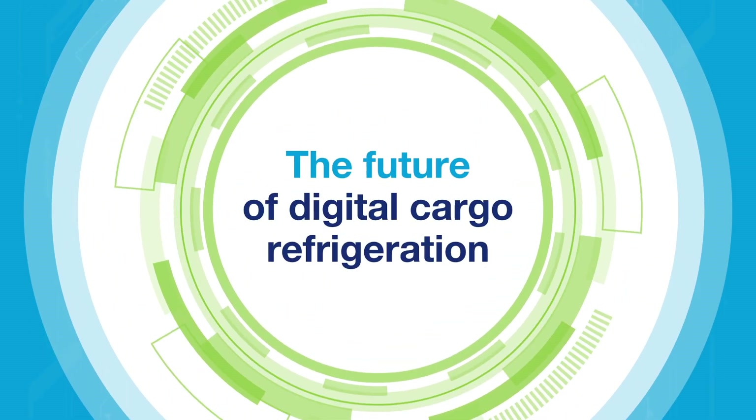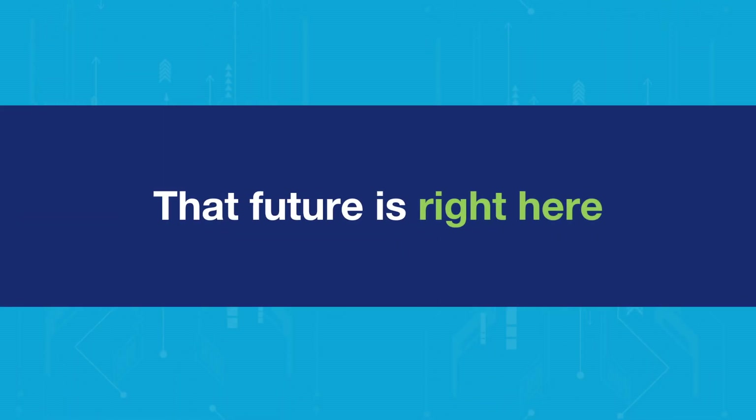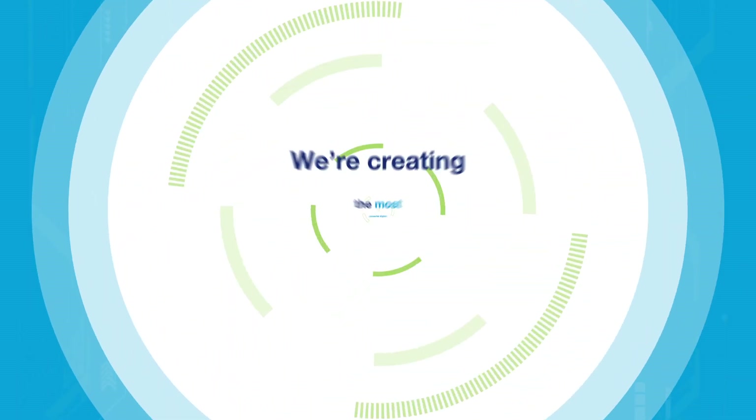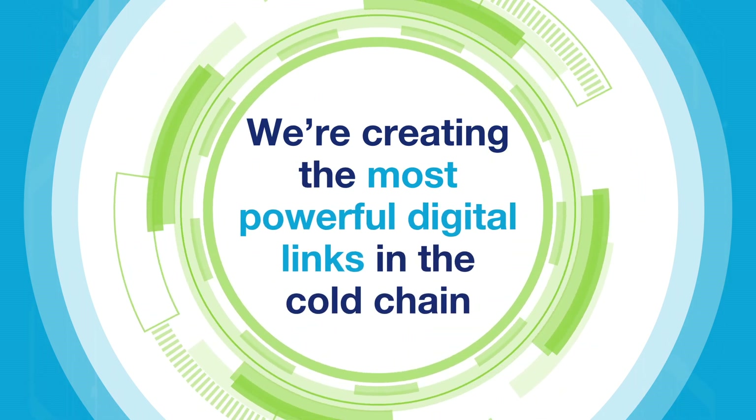You don't have to look far to see the future of digital cargo refrigeration, because with Carrier Transacold, that future is right here in the palm of your hands. As the global leader in container refrigeration, we're creating the most powerful digital links in the cold chain.